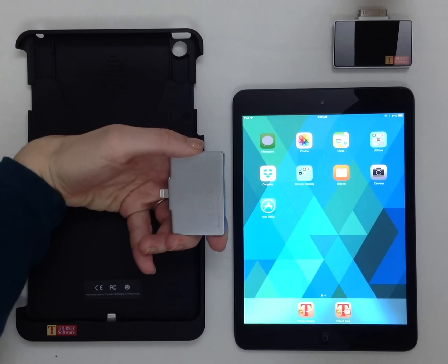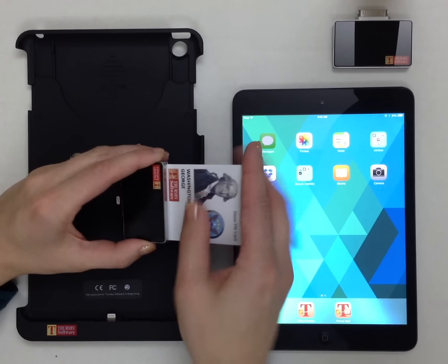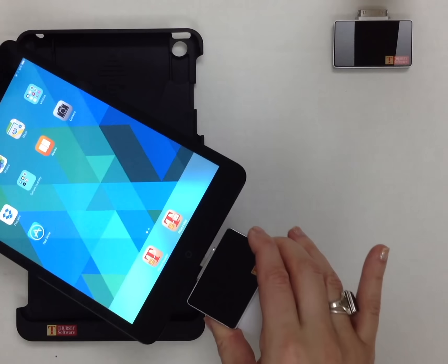Our sturdy metal plug-in readers support a wide range of iPad, iPhone, and iPod devices, including the latest Lightning or older 30-pin connectors.